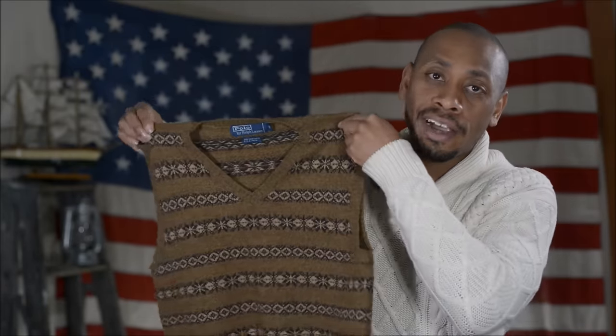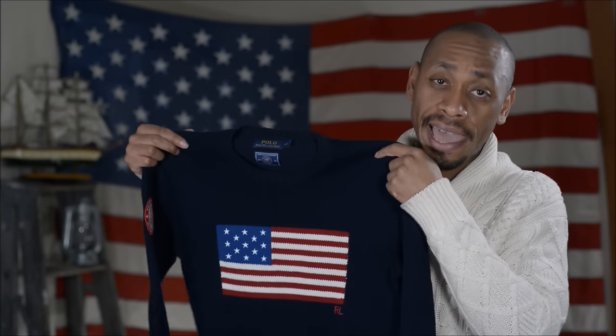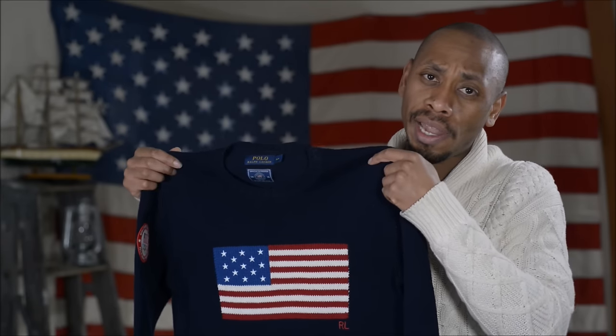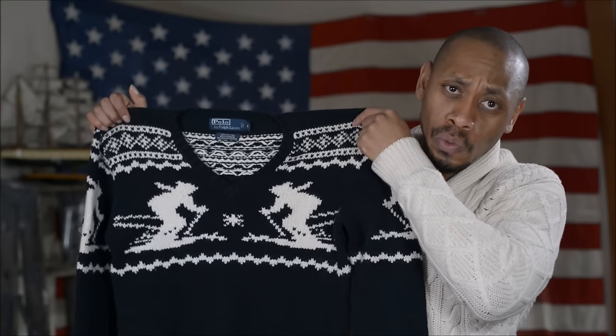Now if you're talking about a fair isle, I'm into that these days. This is a wool fair isle. The flag is necessary — if you've got a lot of Ralph Lauren you might want a flag. I didn't want the flag either but I felt like it was necessary. I think the ski motif is cool — a nice winter sweater.